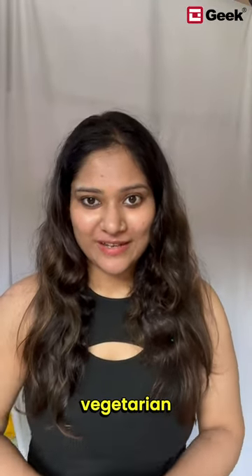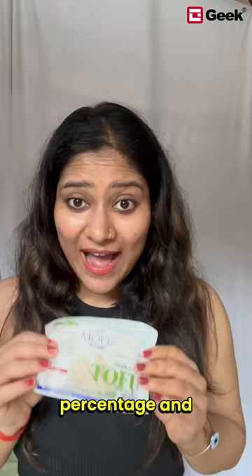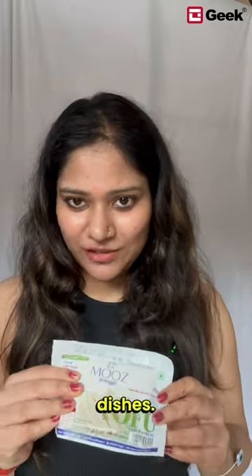Here are some vegetarian protein subs for non-vegetarian protein sources. Replace chicken with tofu. Tofu is an excellent source of protein with a lower fat percentage, and it can be used in a variety of dishes.